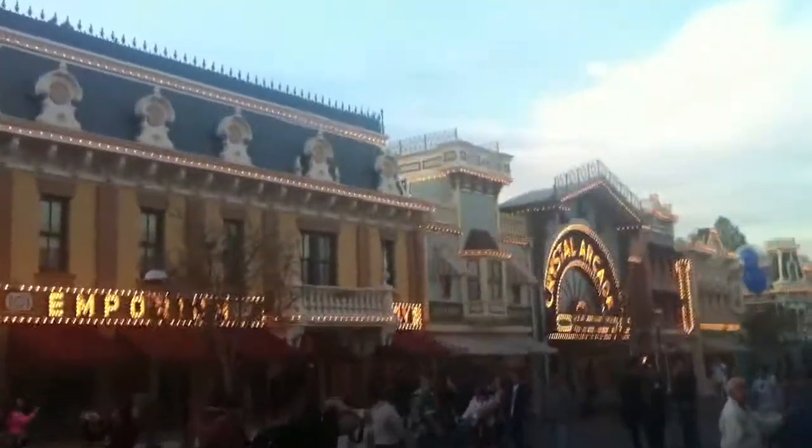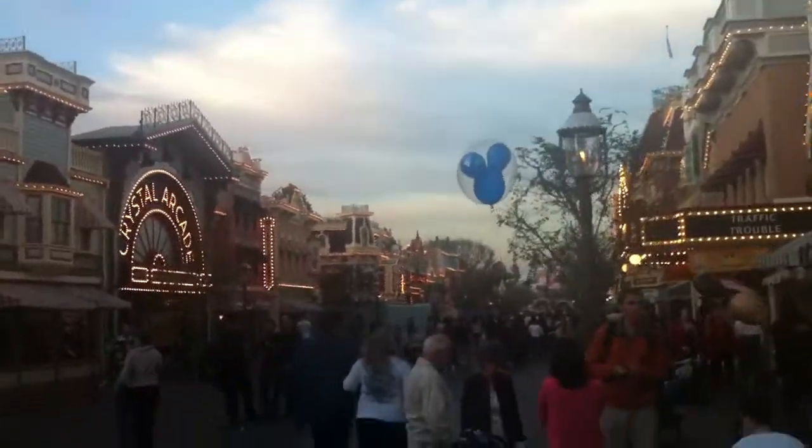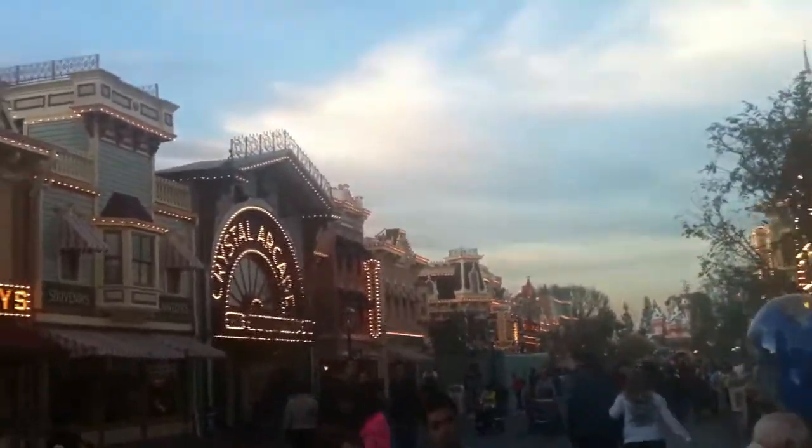When Disneyland opened, each of these stores was sponsored by a different company — there was the piano company, there was a china shop, there was Carnation. They're pretty much all now just stores that sell Disneyland products, but originally these stores actually sold products other than Disney products. You could come here and buy a piano, you could come here and buy a set of china.